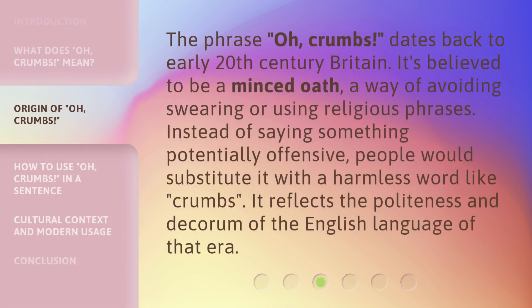The phrase 'oh, crumbs' dates back to early 20th century Britain. It's believed to be a minced oath — a way of avoiding swearing or using religious phrases. Instead of saying something potentially offensive, people would substitute it with a harmless word like 'crumbs.' It reflects the politeness and decorum of the English language of that era.